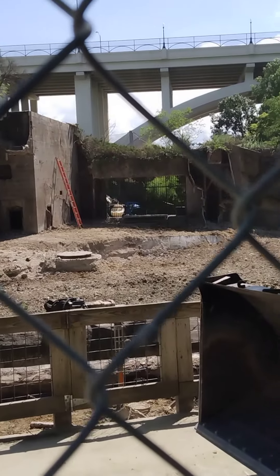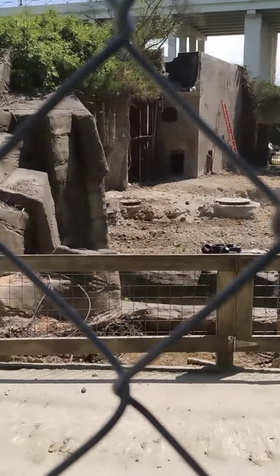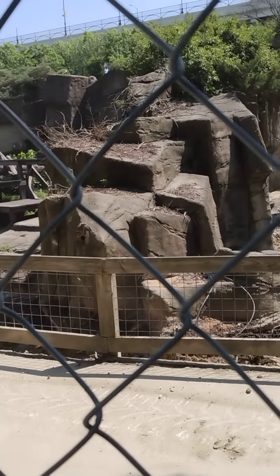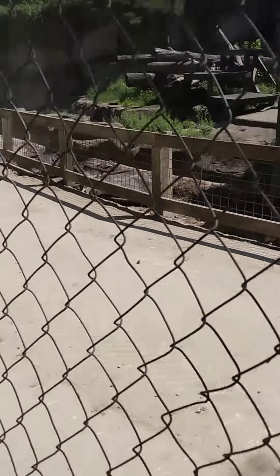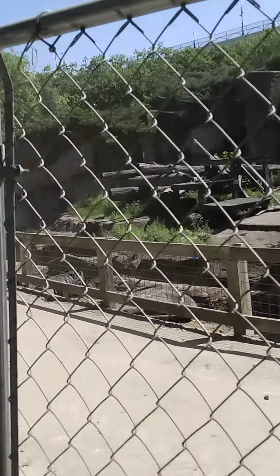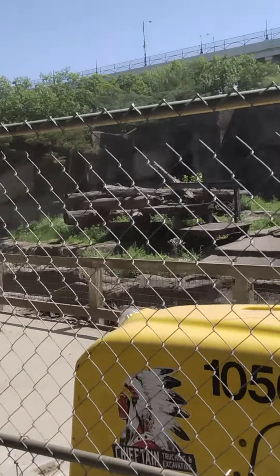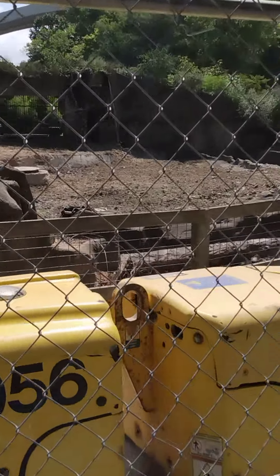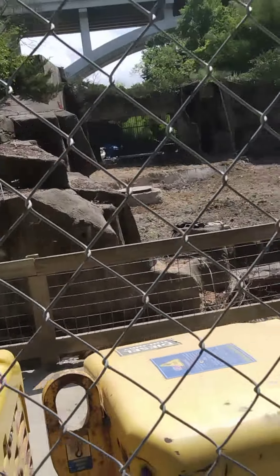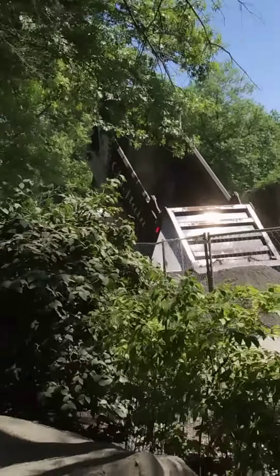I wanted to capture this because this is some history that's being made right now — this is being torn down and they're gonna build all this new for the bears. I wanted to record this because it's history, and once this is gone it's gonna be lost. To be able to see the inside, how it's built, and what the new ones are gonna be — it's pretty amazing.